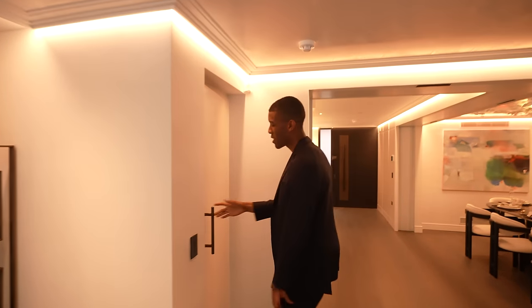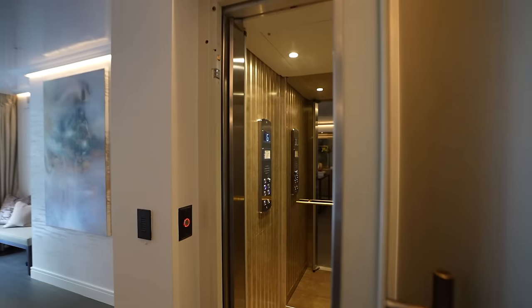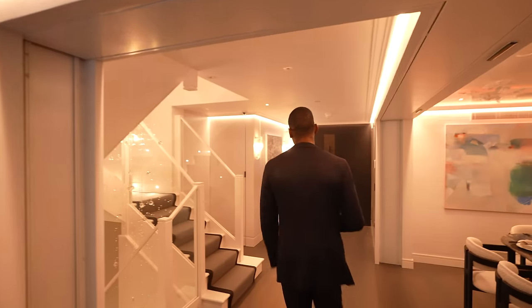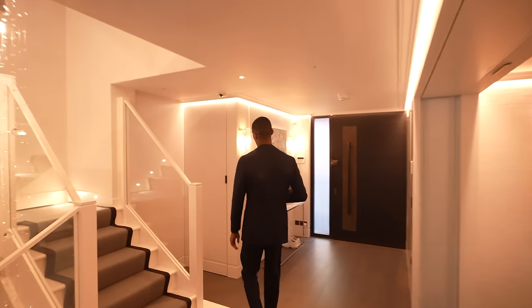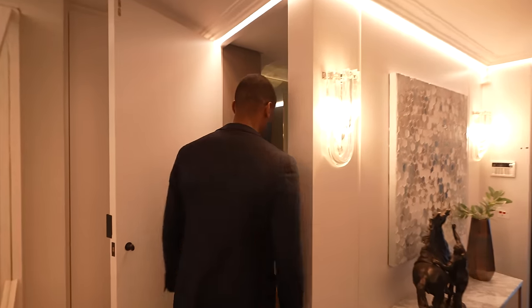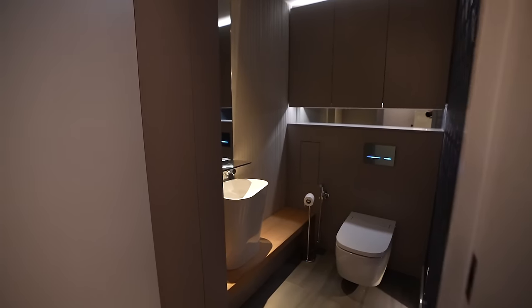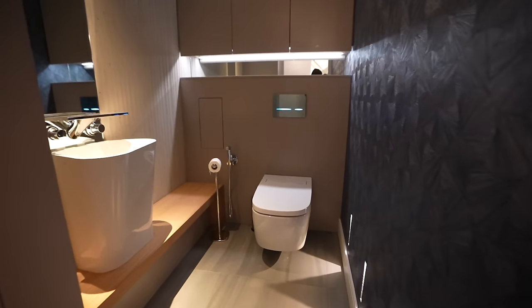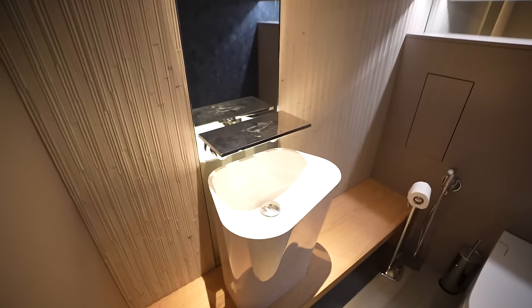If you're not keen on taking the stairs, there's a passenger lift which takes you to all six floors — really convenient. Just around here we have the last feature of the ground floor: the guest WC. This features a textured wallpaper design, an automatic hands-free Vitra toilet, and a unique vanity design to finish off the space.